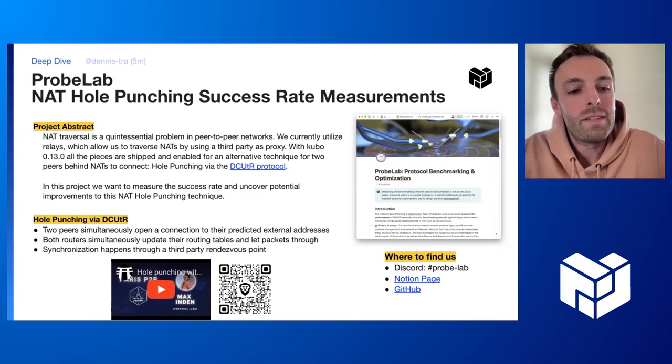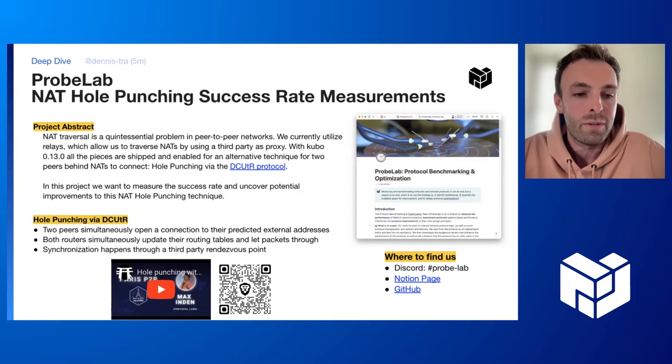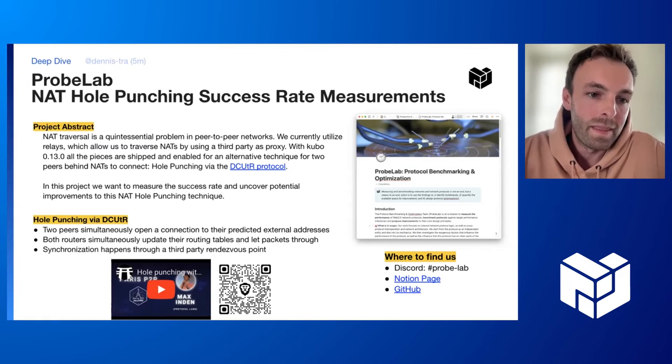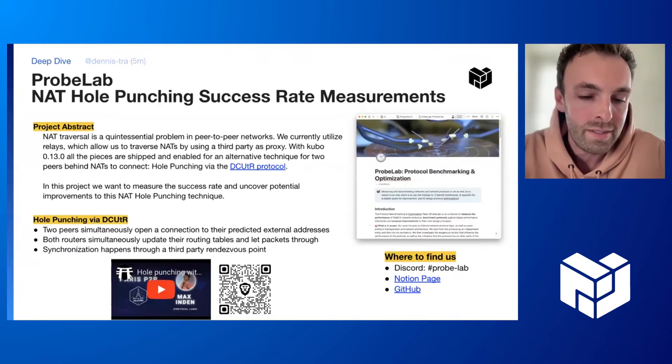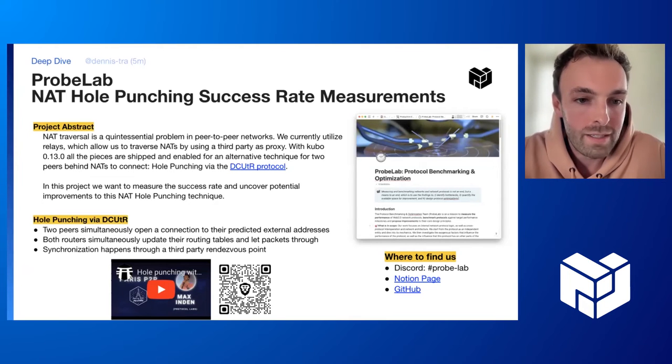The problem here is the synchronization — both peers need to do it at the same time. This happens at a rendezvous point. Since Kubo 0.13, all deployed Kubo nodes can act as such a rendezvous point. Max has actually given a great talk about the whole protocol at Peer-to-Peer Paris earlier this year. I highly recommend checking it out — it's linked down below.